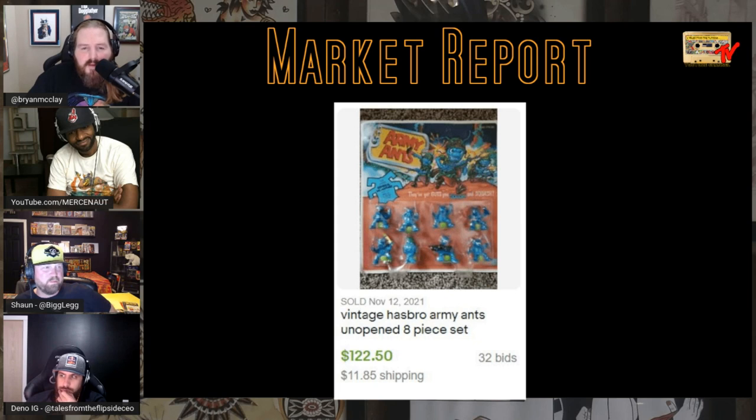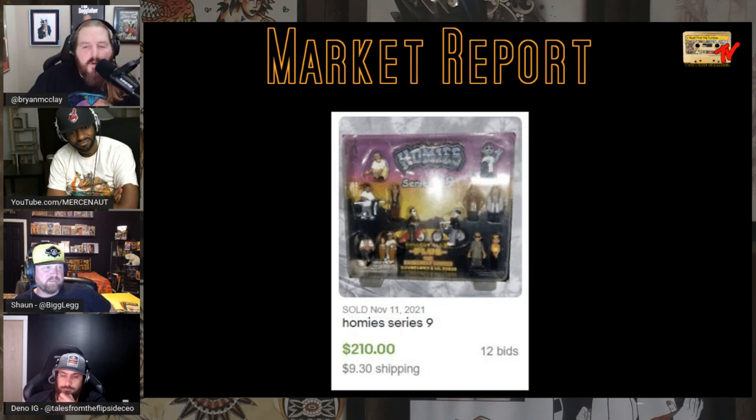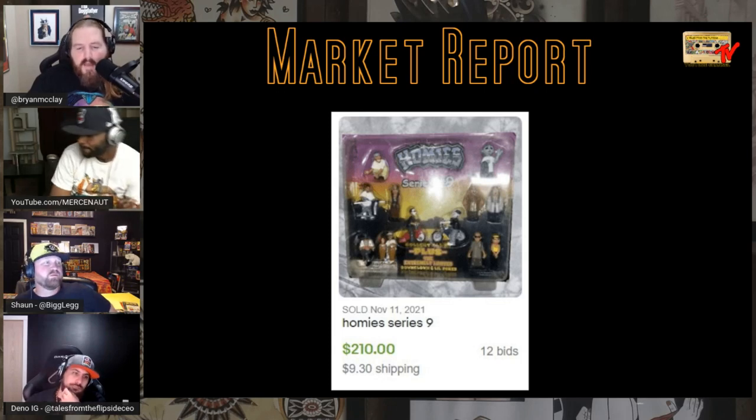I love Army Ants — talked about them a lot. An unopened 8-piece set sold for $122. And we'll end it with Homies Series 9 set, sold for $210. That's the Market Report for November.